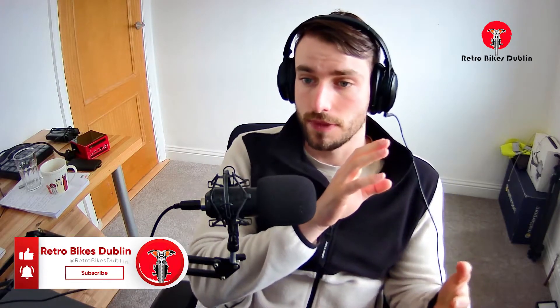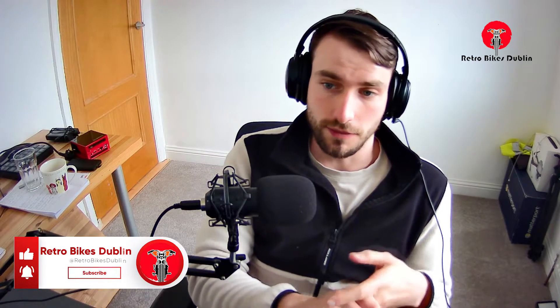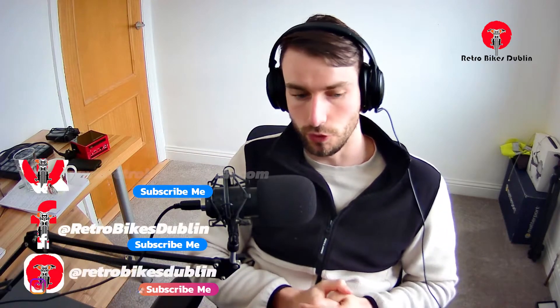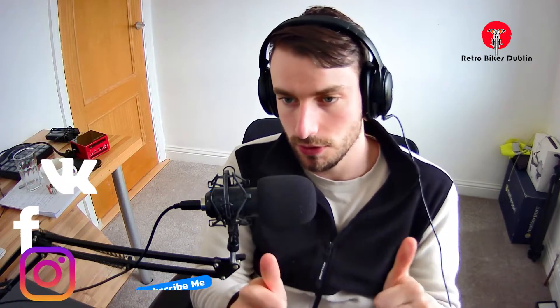These are bikes coming to Ireland, and those prices you're seeing are VAT and everything included — registration, number plates, everything ready to rock on the road for you to take away. Serviced and run through, 100% ready to go. That's it for this video. Thank you so much — like, comment and subscribe, and I'll see you in the next one.